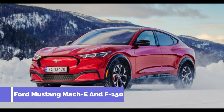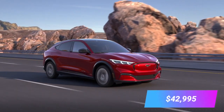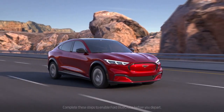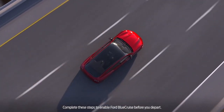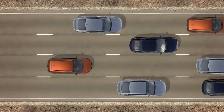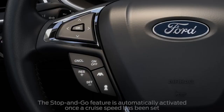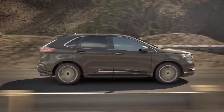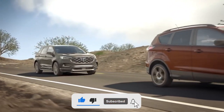Number three, Ford Mustang Mach-E and F-150, price $42,995. Ford's advanced self-driving system in these cars, known as Co-Pilot 360, can automatically steer, brake, and accelerate. The system also features an adaptive cruise control that can adjust the car's speed to keep a safe distance from other motorists.